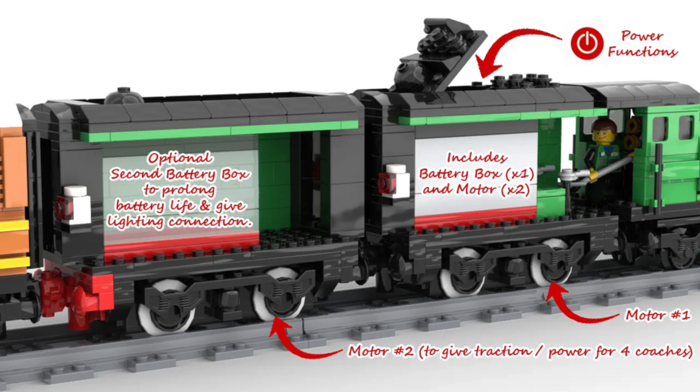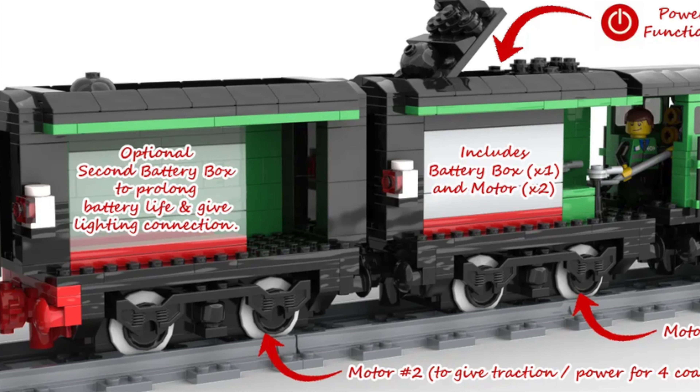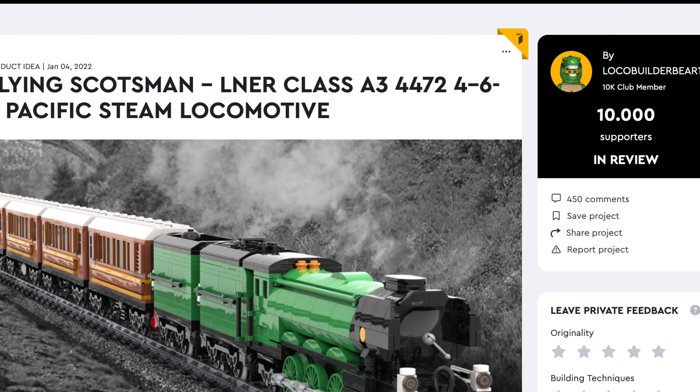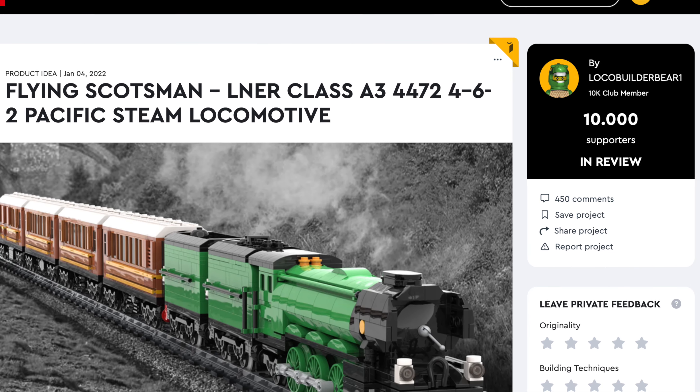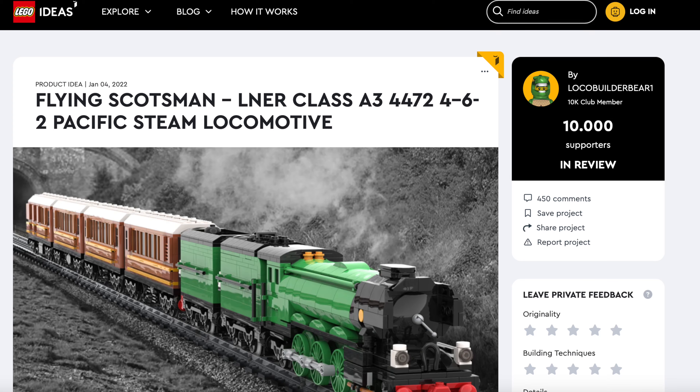Even better, this model has space for power functions so that the train can roll down the LEGO train tracks. This model is fantastic with outstanding detail and impressive size. And wanna know something? It was designed by a 14-year-old.